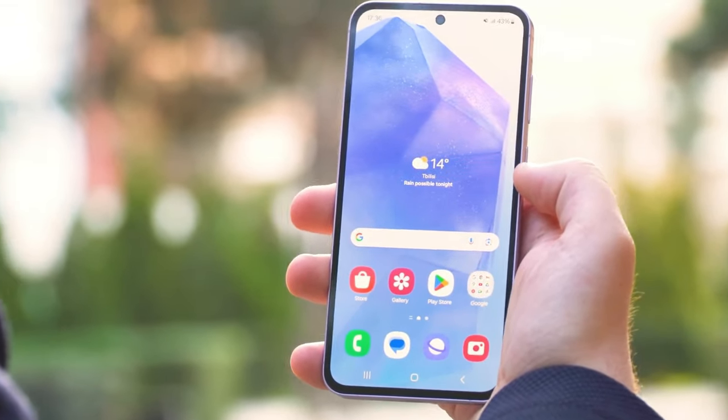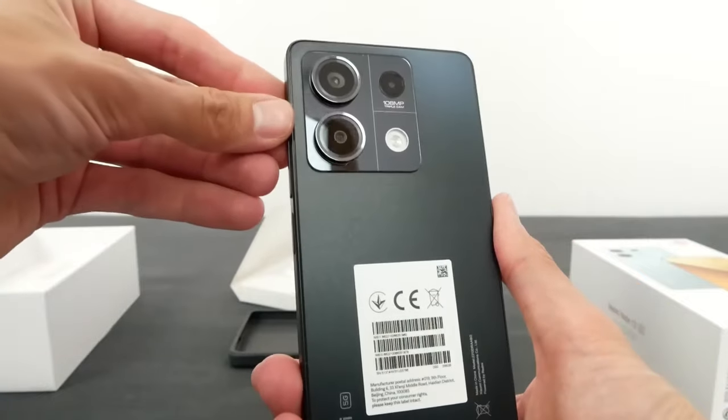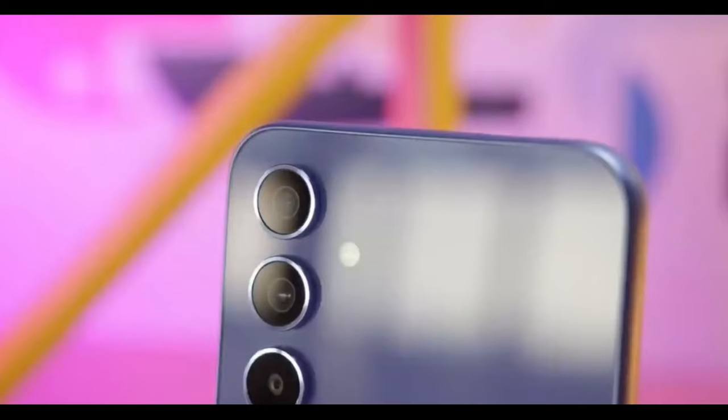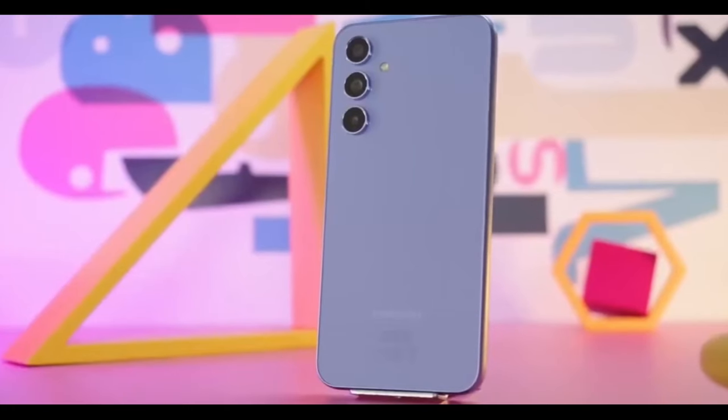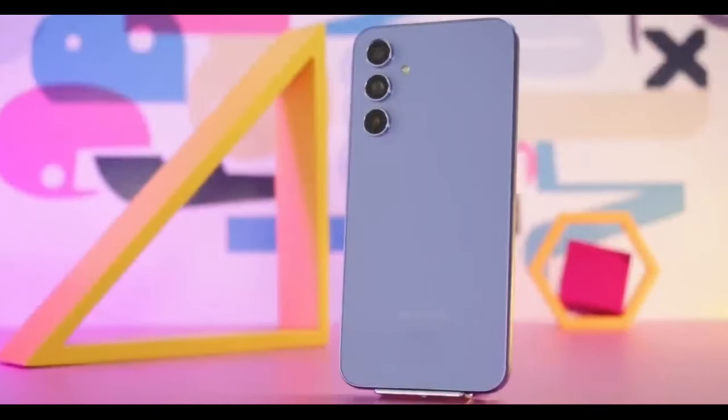In this video we are going to compare Samsung Galaxy A55 with Redmi Note 13 Pro side by side and we'll see which one is better. And if you are thinking about buying one of these devices, this video will help you to decide which device is best for you. So let's start the video.